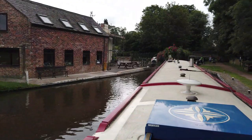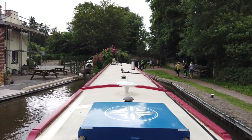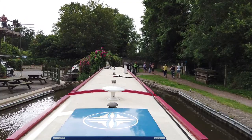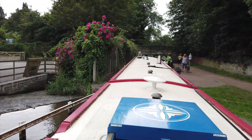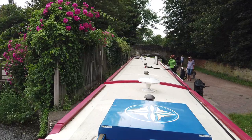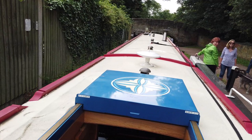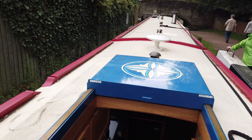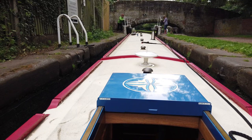Well, here we go for the first lock of the day, taking it nice and steady, just let the boat come up. Ellie's helped putting the water in, opening the lock gate — now we're going to do the opposite of course, shut the gate after us and empty the lock. First lock of the day done; don't think we've got too many to do on this particular one, and then we're out and about.